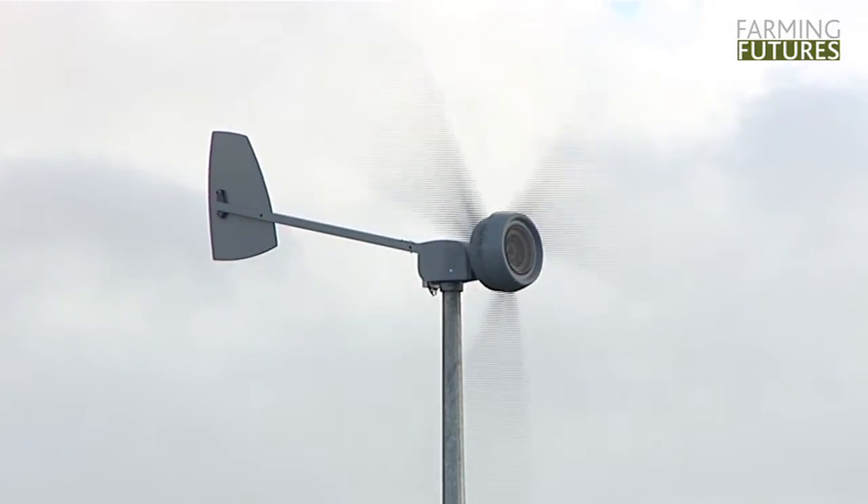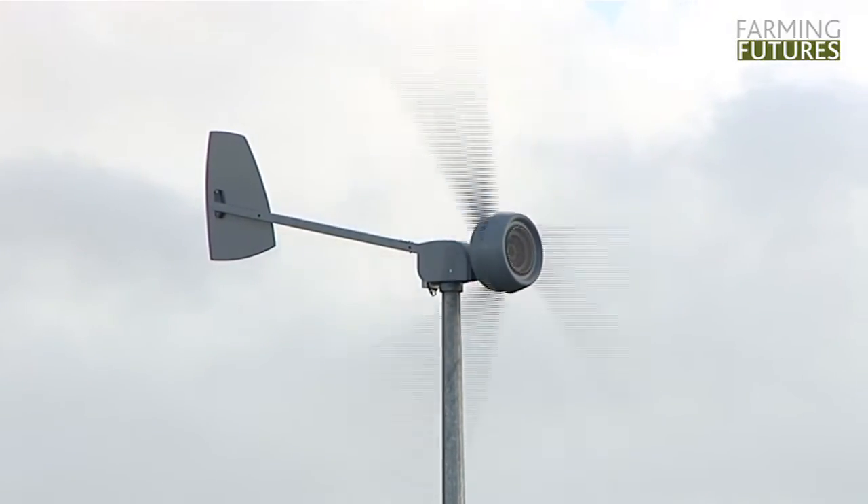We pay a normal electricity bill like everybody else here. We pay our bill through Ecotricity and at the end of the year we get a cheque back for the amount of electricity we've generated. It turns out we get a cheque back for about £1,000 a year more than the bills we pay to Ecotricity — so we're a net gainer of about £1,000 a year.